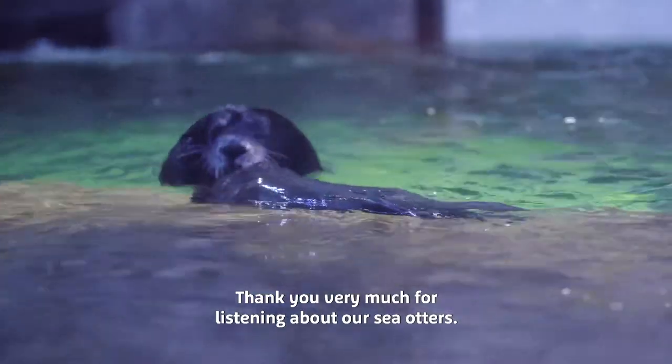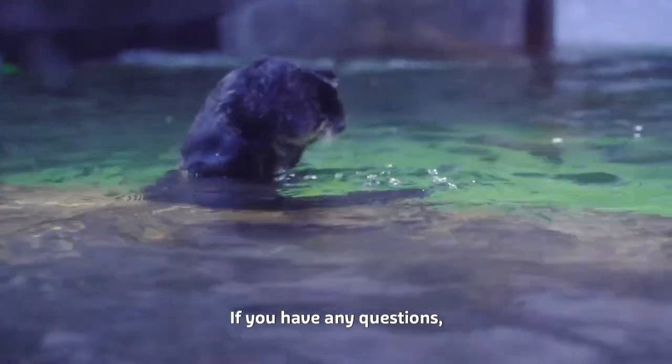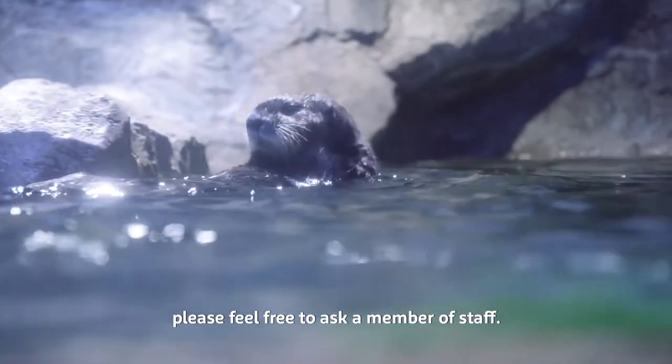Thank you very much for listening about our sea otters. If you have any questions, please feel free to ask a member of staff.